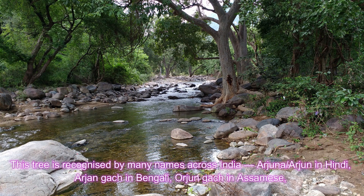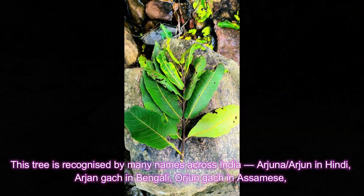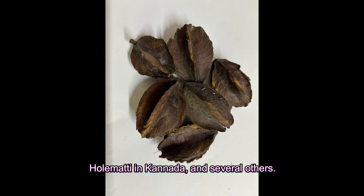This tree is recognized by many names across India: Arjuna, Arjun in Hindi, Arjungas in Bengali, Arjungas in Assamese, Halemati in Kannada, and several others.